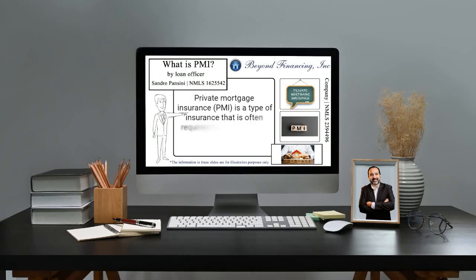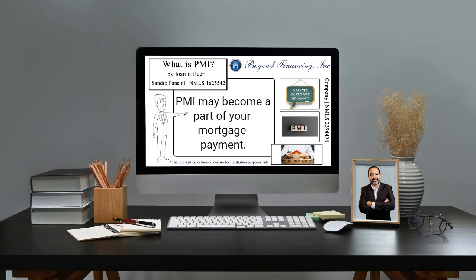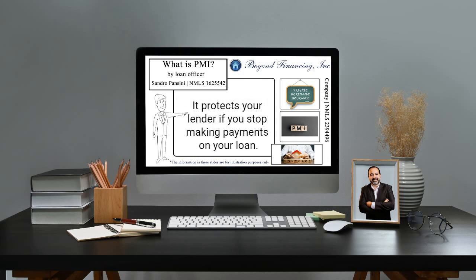What is PMI? Private Mortgage Insurance, PMI, is a type of insurance that is often required for conventional mortgage loan borrowers. When you buy a home and make a down payment of less than 20% of the home's purchase price, PMI may become a part of your mortgage payment. It protects your lender if you stop making payments on your loan.